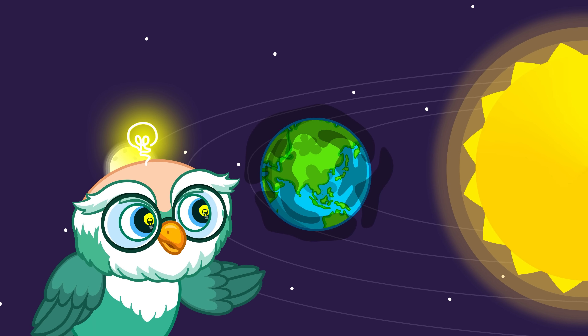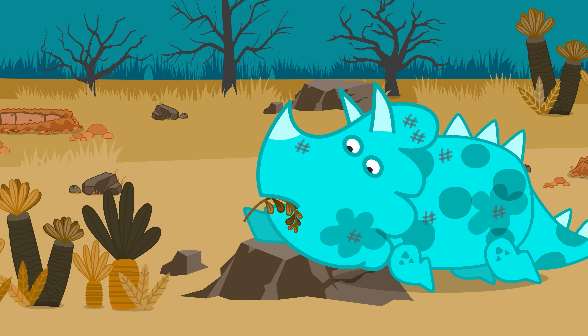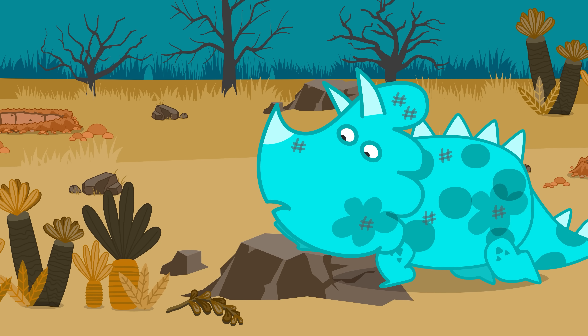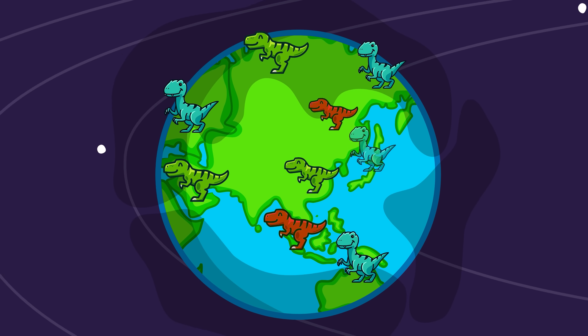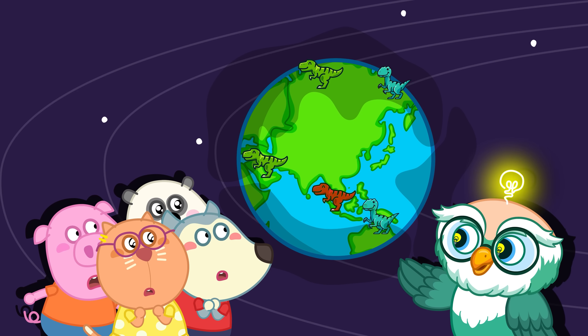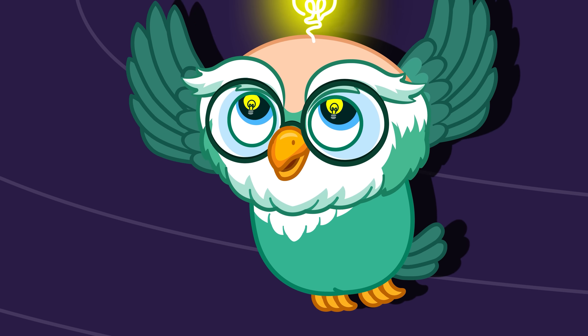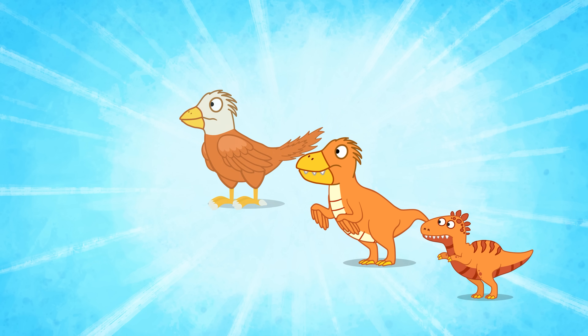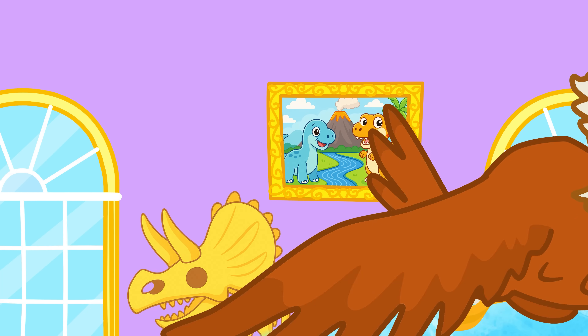With the sun blocked, plants couldn't grow. Without plants, the plant-eating dinosaurs had no food. Then meat-eating dinosaurs didn't have food either, so they disappeared too. But not all of them disappeared — scientists believe some small dinosaurs did survive, changed over time, and became the birds you see today.